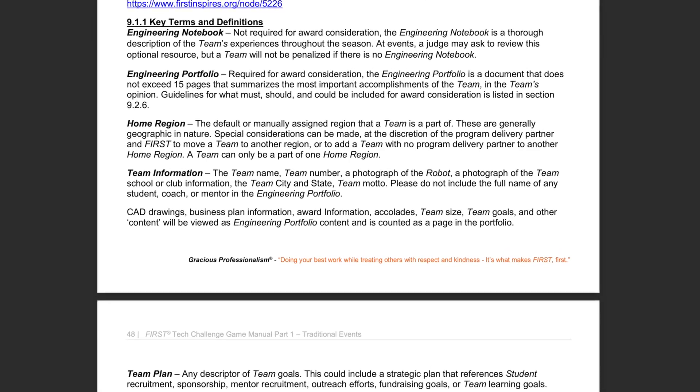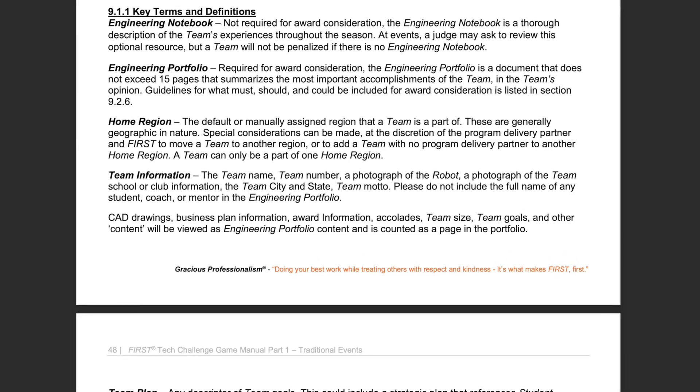Let's dive into some of the changes from Game Manual Part 1 related to judging. There isn't much change in this section of the manual, but there is a new definition section at the beginning of the judging section that I find very helpful.